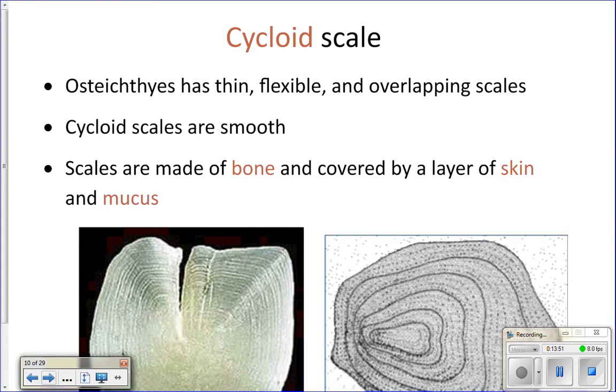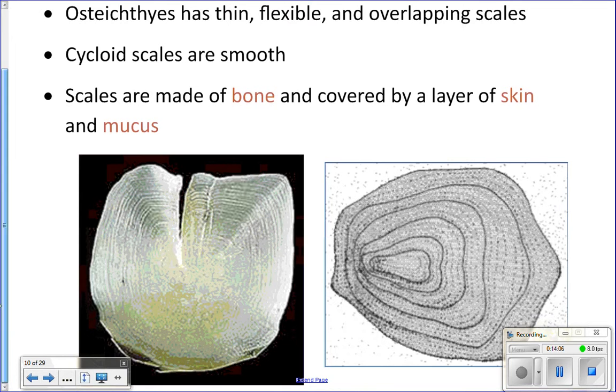The scales of bony fish are called cycloid scales. There's also another type of scale called ctenoid scales that look just like cycloid scales, but they have some protrusions on one side. These scales are made out of bone, and they're on the outside of the body. They're arranged in an overlapping pattern, like tiles on a roof — that's how you would have the scales on a fish.